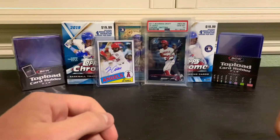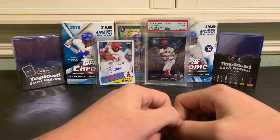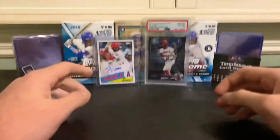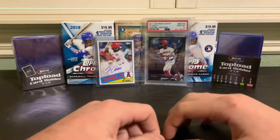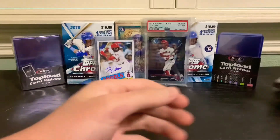How's it going everyone, my name is Tristan. This is my first video. A little bit about me - I'm a big Angels fan and I've just started getting into the hobby of collecting cards, and I'm really excited today.